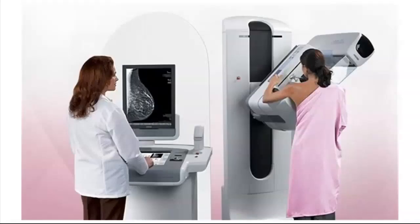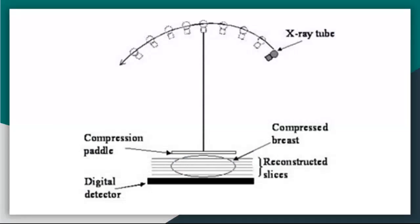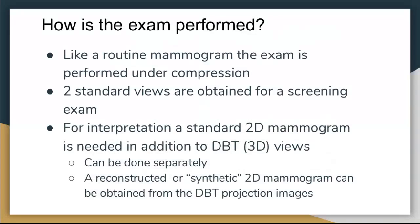The 3D mammogram machine uses the same compression as a standard mammogram — it's just that the machine moves while taking images. The x-ray tube moves in an arc, which recreates the breast into layer-by-layer views. You still get the two standard views, but now we can look at it layer by layer. There's newer technology where it takes those 3D pictures and reconstructs them into standard views, which decreases any radiation dose from mammograms.